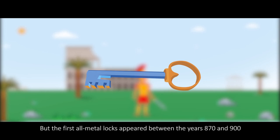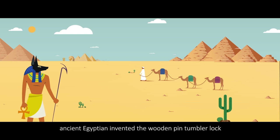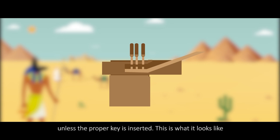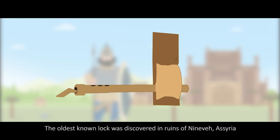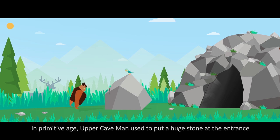The first all-metal locks appeared between the years 870 and 900 and are attributed to English craftsmen. The ancient lock dates back to around 2000 B.C. Ancient Egyptians invented the wooden pin-tumbler lock that consisted of a bolt, door fixture, and key. Pins of different lengths inside the lock prevented opening unless the proper key is inserted. This is what it looks like. The oldest known lock was discovered in the ruins of Nineveh, Assyria — a forerunner to a pin-tumbler type of lock. In the primitive age, cavemen used to put a huge stone at the entrance in order to defend against invaders. This is the original form of locks.